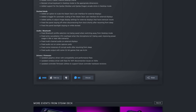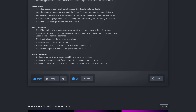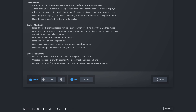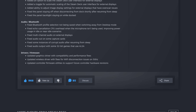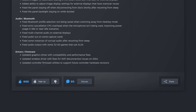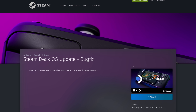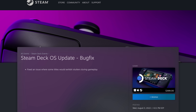For drivers and firmware, they updated the graphics driver with compatibility and performance fixes. They updated wireless drivers with fixes for Wi-Fi disconnection issues on 5 GHz networks. They updated controller firmware utilities to support future controller hardware revisions. Then the next day, Valve pushed another update that resolved a stuttering issue introduced in the previous patch.